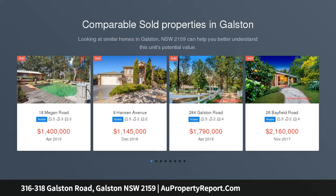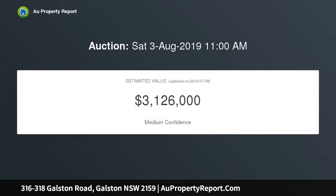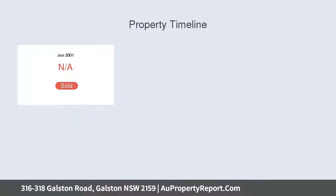Rare buying opportunity — a stroll to the village. Superb possibilities on a stunning five acres. An amazingly central address combines with complete serenity in this prime family property. Held in the one family for 88 years, it offers a rare buying opportunity with extraordinary potential and a wonderful lifestyle, a stroll to the bus and village.